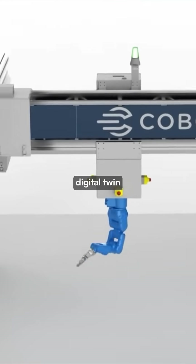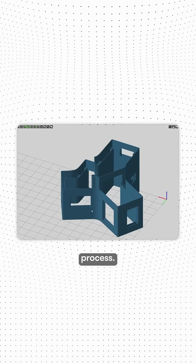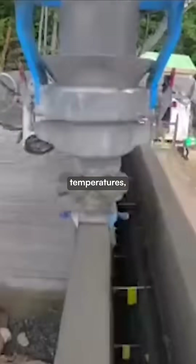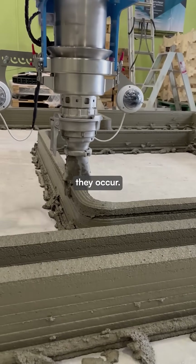Behind the scenes, digital twin technology creates virtual replicas that simulate the entire construction process. AI systems then analyze this data, monitoring temperatures, material flow, and structural integrity to predict and prevent failures before they occur.